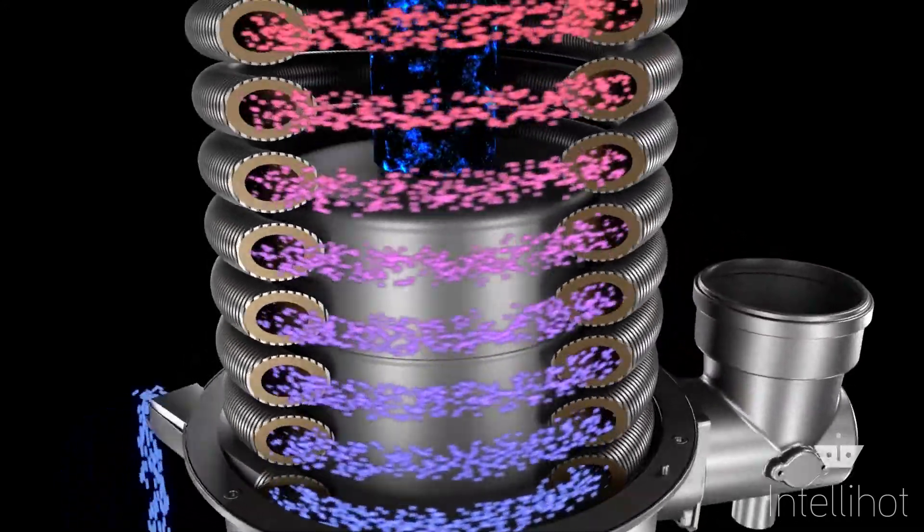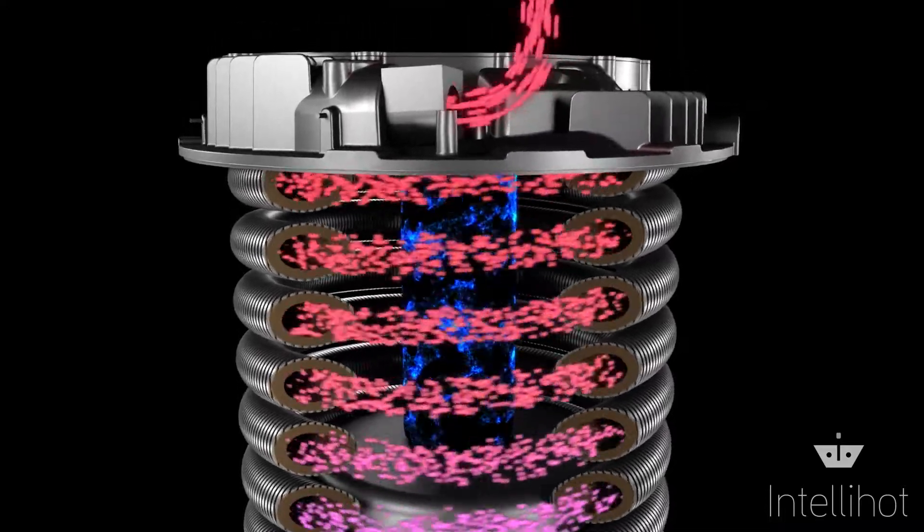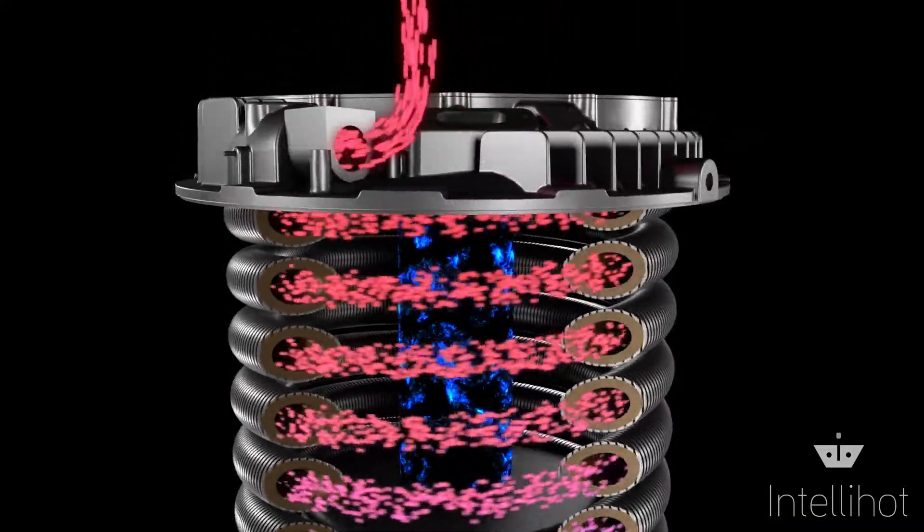Cold water enters the coil at the bottom and is heated precisely to the set temperature before emerging at the top, ready for use.